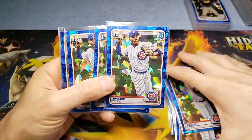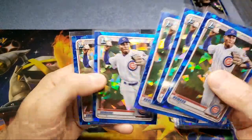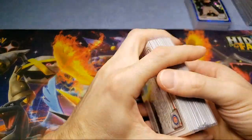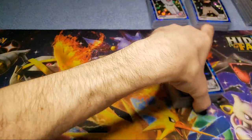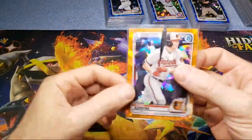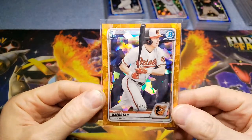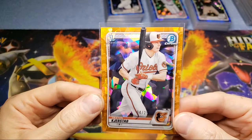I have a few Kjerstads already set to the side. One is a yellow out of 99 and it looks like a 10, so I might even express that one — there's only one PSA 10 out there right now and the guy's asking like five grand for it. I got that card for basically like a hundred bucks — I got a steal on it.